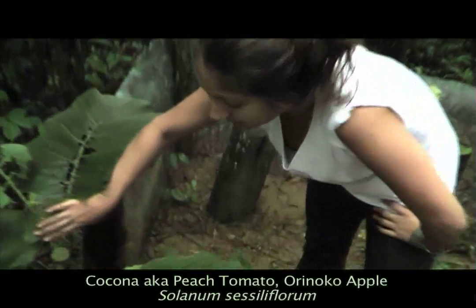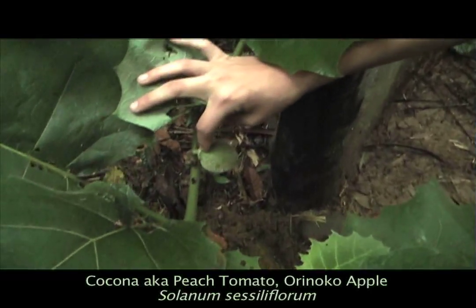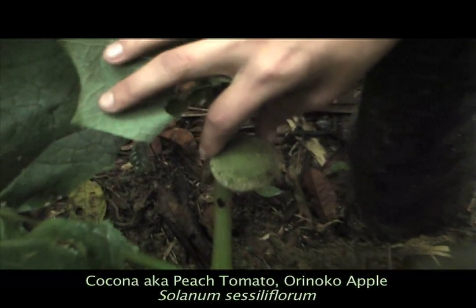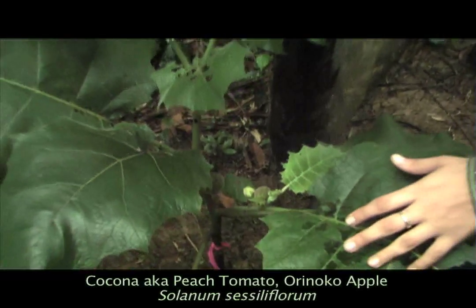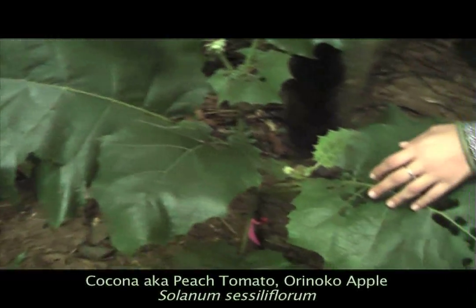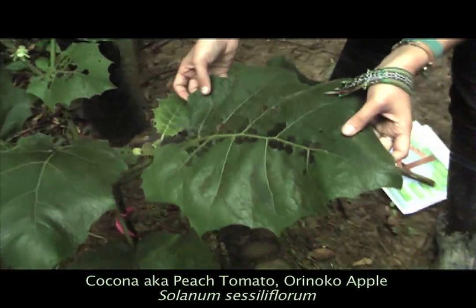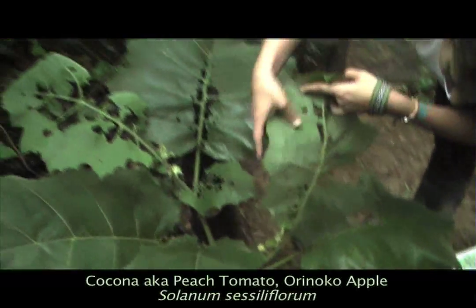The common name for this shrubby tree is cocona. As you can see, this is the fruit right here. The fruit can be eaten sweet or with salt. You use the rest of the plant to treat rasca rasca, which is a skin condition. It is of the family Solanaceae — the same family as the potato — and the species is Solanum sessiliflorum.